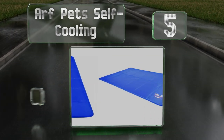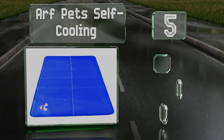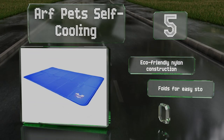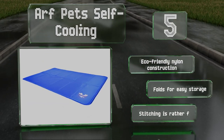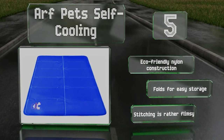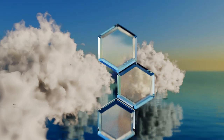Halfway up our list at number five: setting the Aft Pet Self-Cooling Mat apart from the competition is its ability to absorb and regulate the dog's body temperature for up to three hours, making it perfect for use in warm and humid climates as well as for supporting canines recovering from surgery. It's an eco-friendly nylon construction that folds for easy storage. But the stitching is rather flimsy.